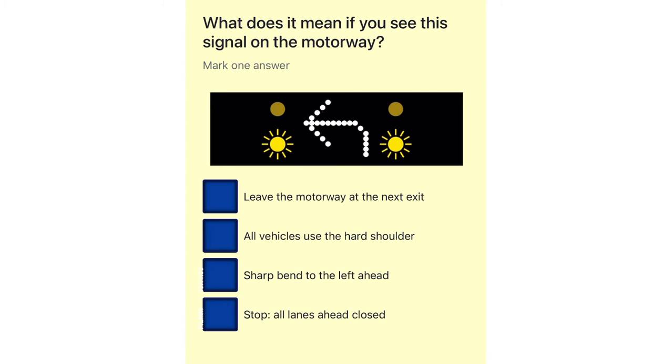What does it mean if you see this signal on the motorway? Leave the motorway at the next exit. All vehicles use the hard shoulder. Sharp bend to the left ahead. Stop, all lanes ahead closed.